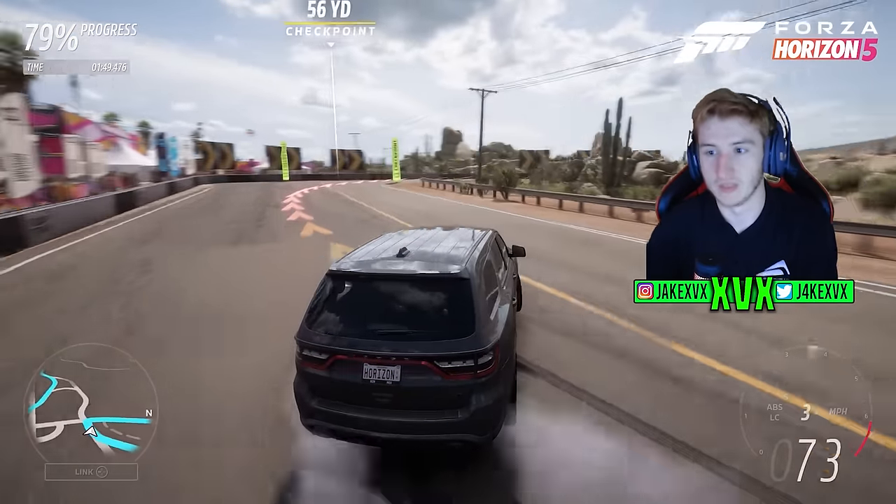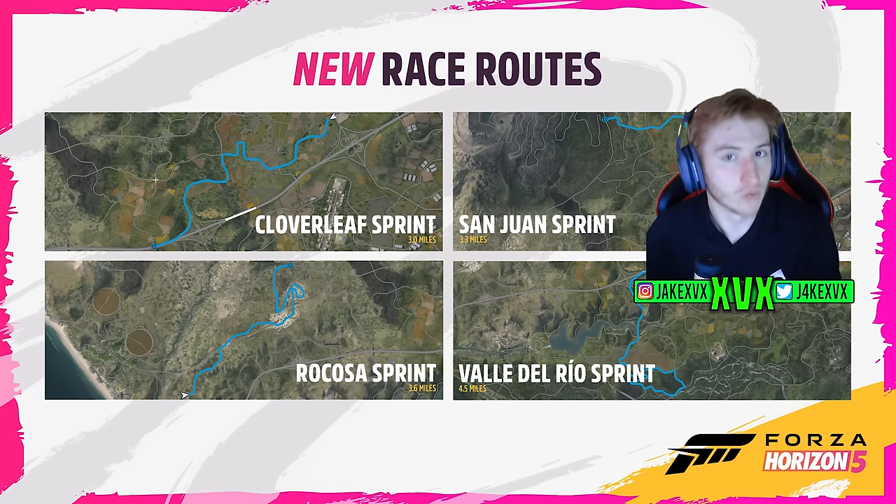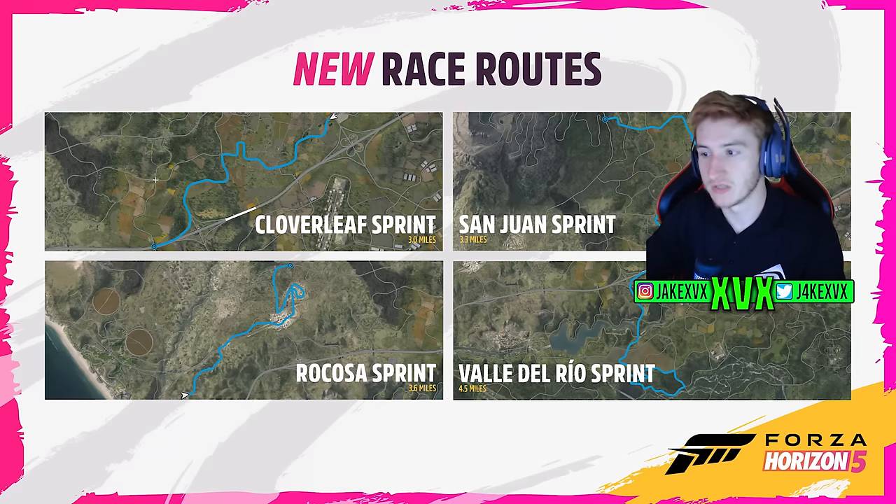What else has been in this update? We have the new race routes — there's four of them. They are all road sprint races. We've got the Cloverleaf Sprint, the San Juan Sprint, the Rocosa Sprint and the Val de Rio Sprint. They're all kind of near the left hand side of the map.